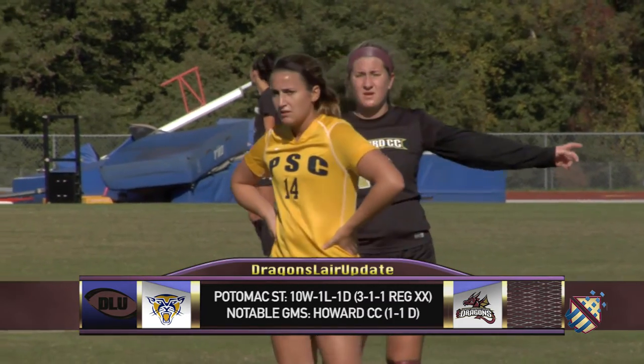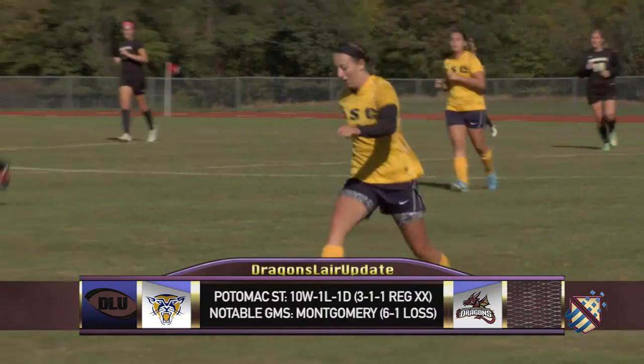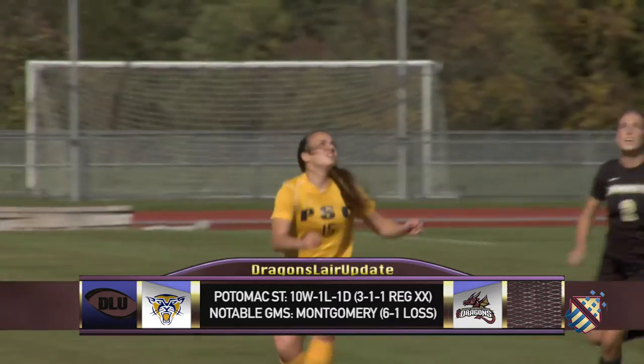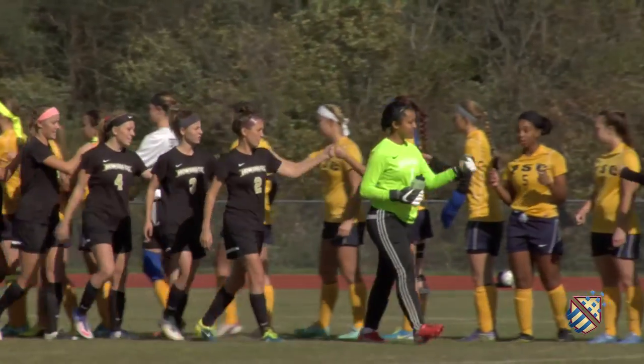Potomac State entered the final week of the regular season with an undefeated record, but the second-ranked Montgomery College Raptors changed that. The Catamounts now need to prove themselves against Howard and Montgomery to keep their season going. The winner moves on. The loser's season is over. Let's go to the Dragons' Lair.